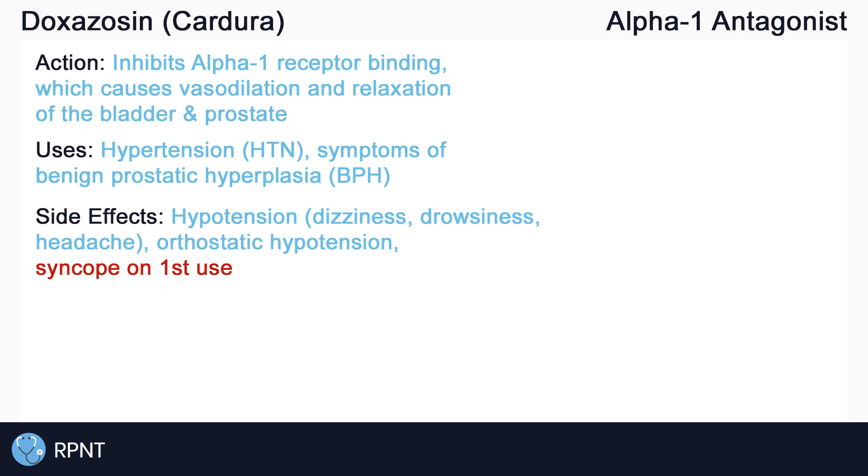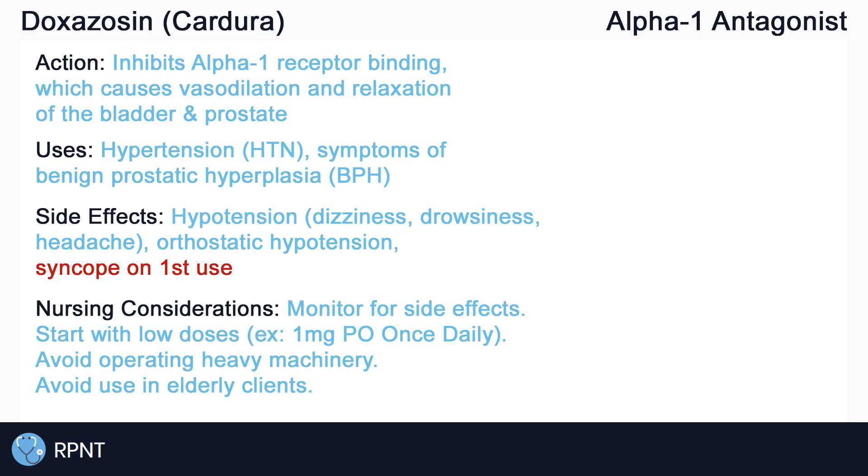It is important to note that when first starting doxazosin, there is an increased risk for syncope, which is the loss of consciousness due to low blood pressure. These are just some of the many side effects of doxazosin. Always monitor, assess, and report side effects of doxazosin.